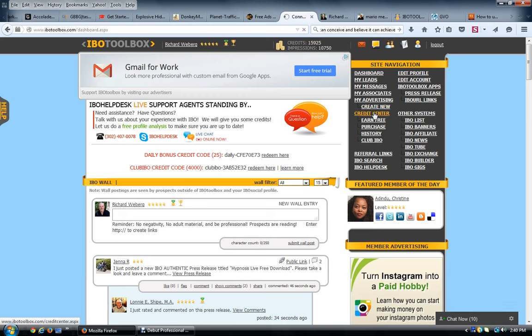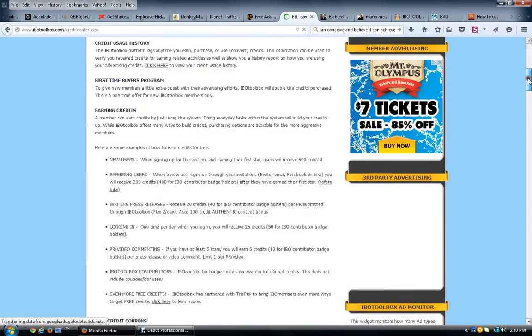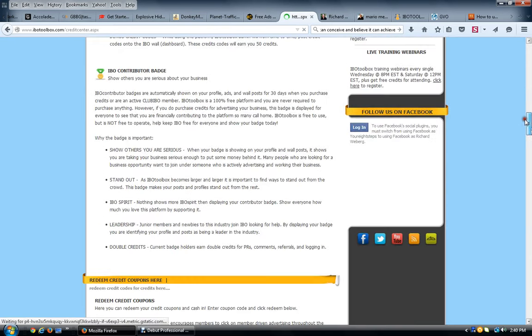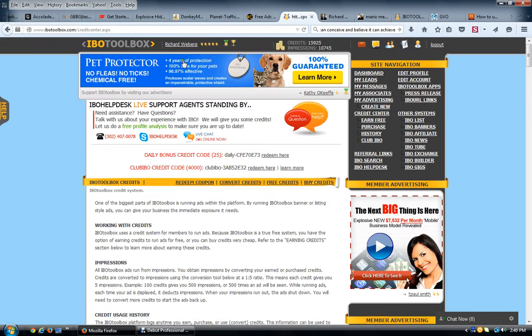In the Credit Center it tells you exactly how you earn credits and how to convert them into impressions, and how to redeem coupons for more credits. I found this back office confusing before — which was one reason I never got into it — but it's actually very easy to use once you have your main things filled out. To use your credits and impressions you go to 'Create New' to start creating ads.